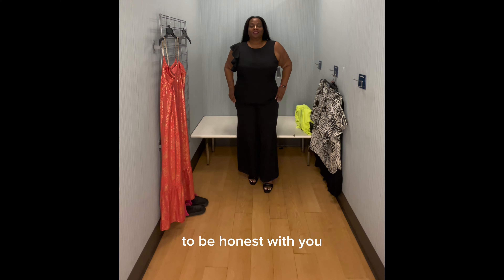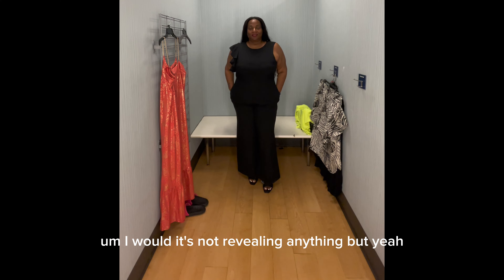I have not been to Marshalls in quite some time, and I'm just going to go in here and see what they got to offer. I hope that 'L' missing from the sign does not have any representation of what I'm about to see.